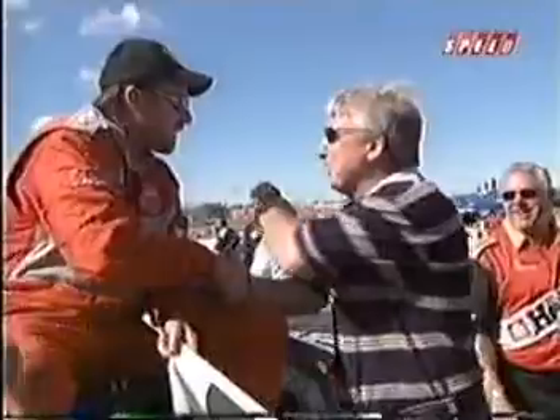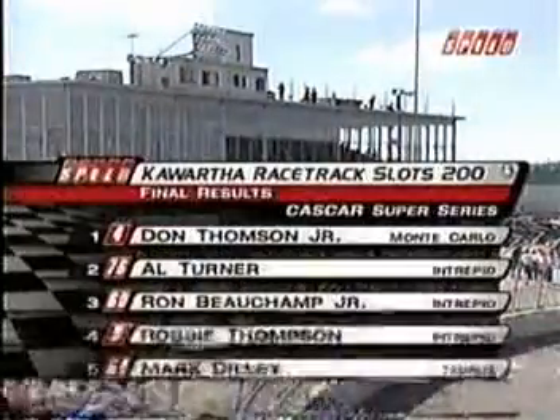Welcome back to Kawartha Speedway, where Todd Lewis is standing by with Don Thompson Jr. in the Chaco winner's circle. Don Thompson Jr. climbing out of the Home Hardware Chevy and waving the checkered flag in victory at the Kawartha Raceway track at Slots 200. Don Thompson, the extra 50 laps didn't seem to bother you — nice run this afternoon, another victory here at Kawartha. Well, thank you very much. Peter Gibbons had a tough car — I would have had troubles getting by him if he wouldn't have slipped up. I think he got a flat or something. But the Home Hardware Chevy ran good all day. Great crew, great owner John Fitzpatrick, and this is one step closer to the championship.